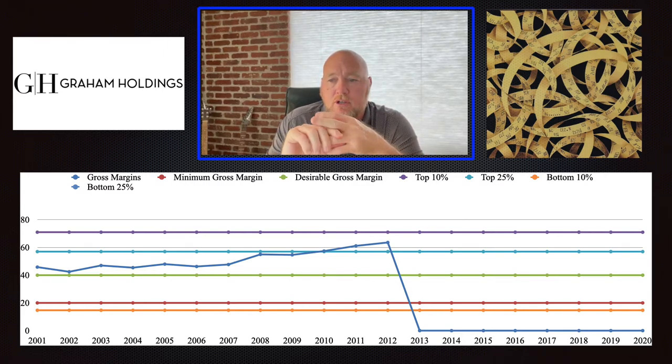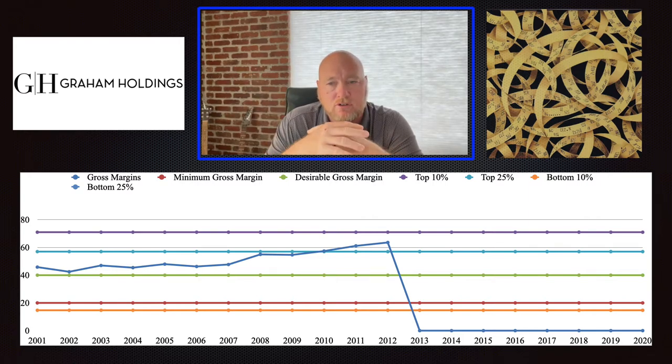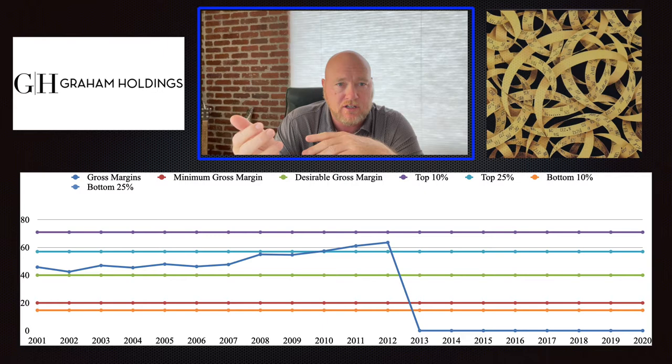When you look at gross margins for this company, you see that they were pretty good until about 2013, and then they dropped off the table and went to zero. No company can have gross margins of zero because that would mean that the cost of goods sold equals total revenue — that's not what happened here. What happened is that in 2013, this company stopped being predominantly a manufacturer and started thinking of themselves as predominantly a service provider, going from using cost of goods sold to cost of services as their measure.